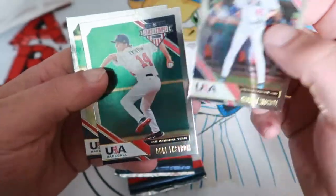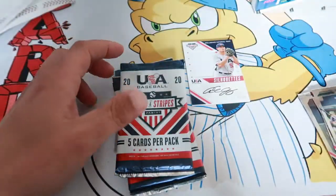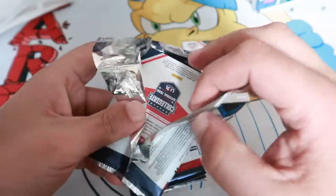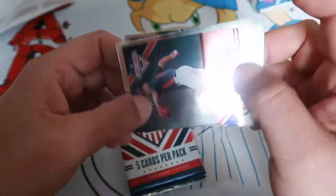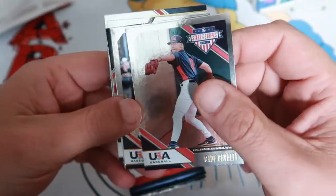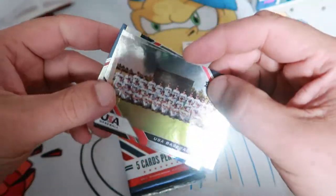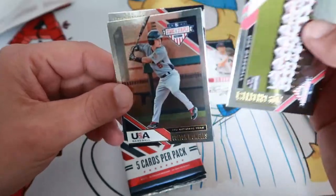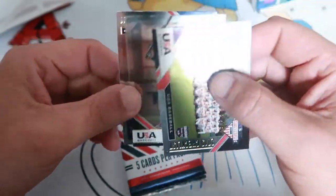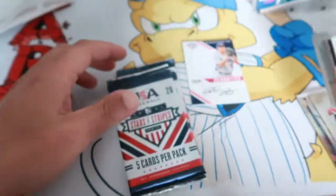Those are First Hit cards — Garrett Mitchell, Duke Eggstrom, and Chris McMahon. Kade Cavalli, Riley Green. These foil cards are really hard to read — the USA Team checklist. Colton Wobbles and Bryson Scott. That's our last card on that one.